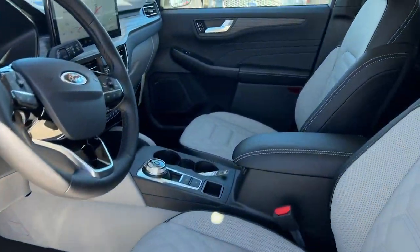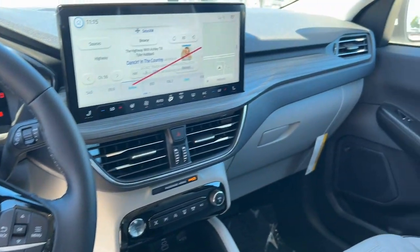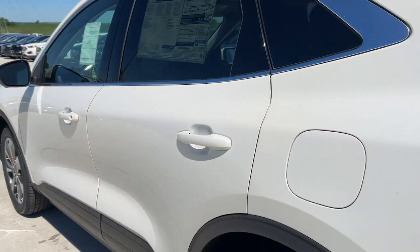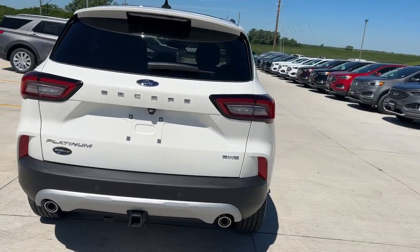These are just some of the great options this vehicle comes with: heated steering wheel, head-up display, panoramic roof, navigation system, keyless entry, backup camera, satellite radio, premium sound system, power passenger seat, power lift gate.